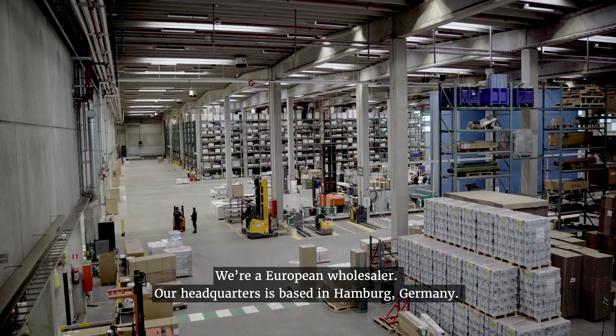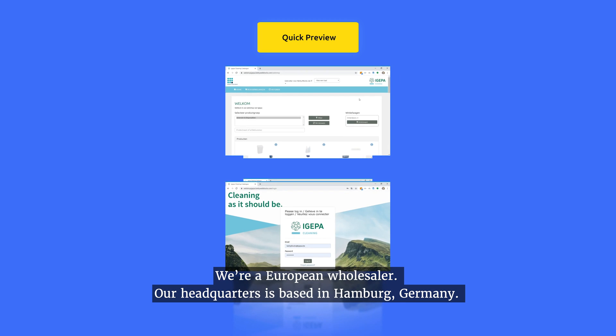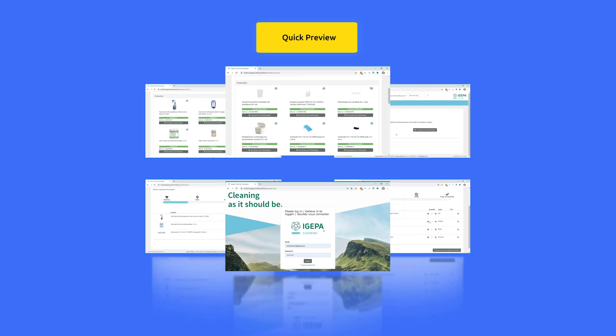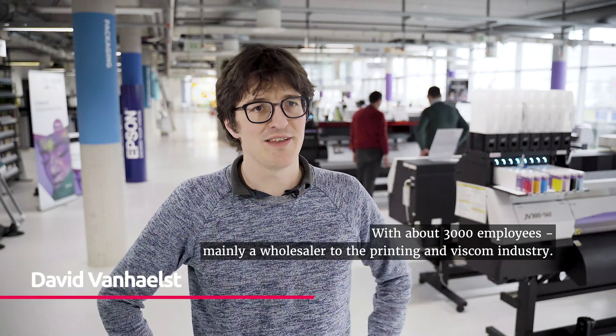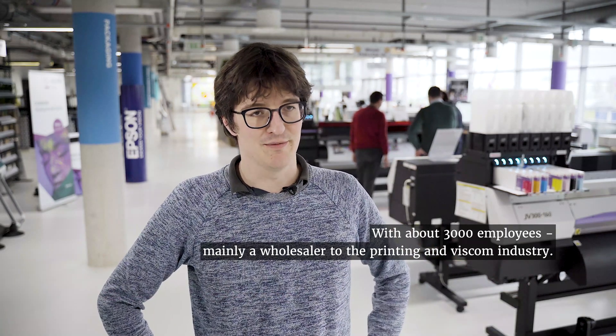We're a European wholesaler. The headquarters is based out of Hamburg in Germany, about 3,000 employees, mainly wholesale towards the printing and fiscal industry.